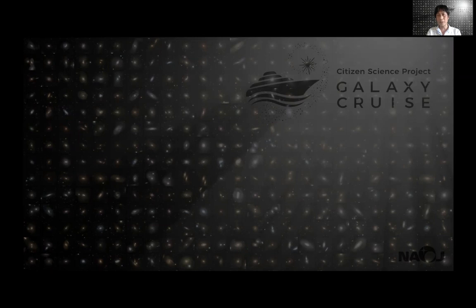Hello, everyone. I'm Masai Kitanaka. I'm currently working at the National Astronomical Observatory of Japan. Today, I'm going to talk about Galaxy Cruise.